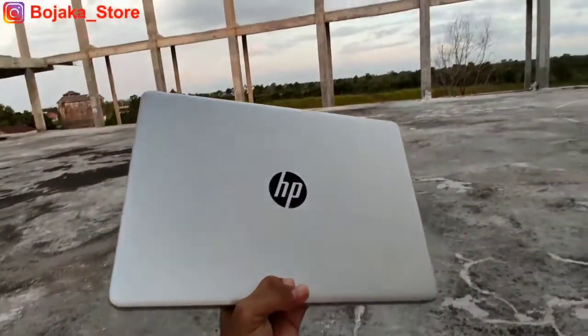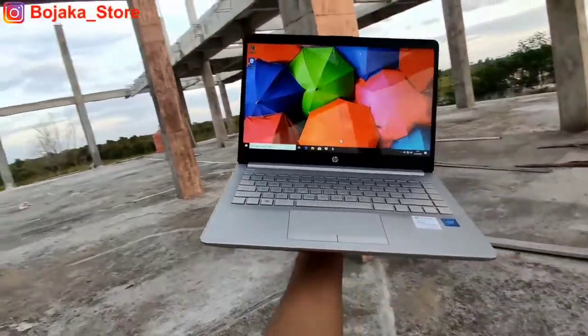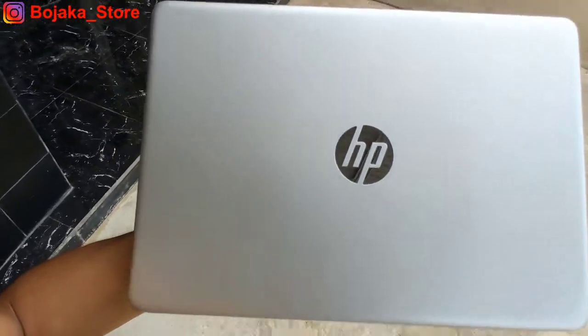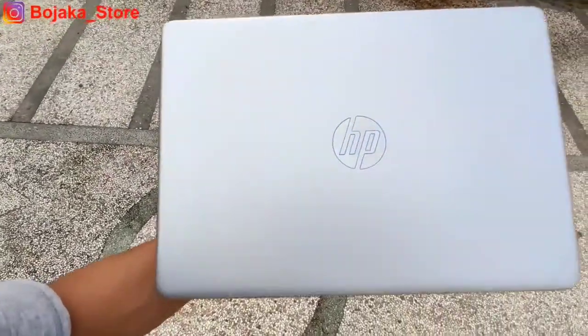Dengan desain yang sangat kompak, laptop ini hanya memiliki bobot 1,47 kg. Logo HP membulat di sisi belakang layarnya juga menegaskan bahwa ini adalah khasnya laptop HP seri Pavilion.